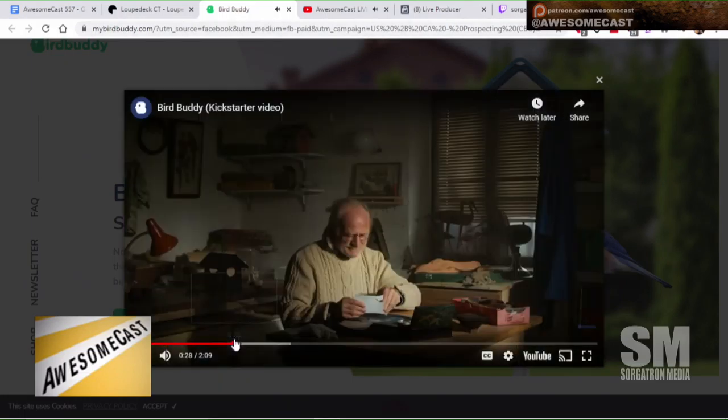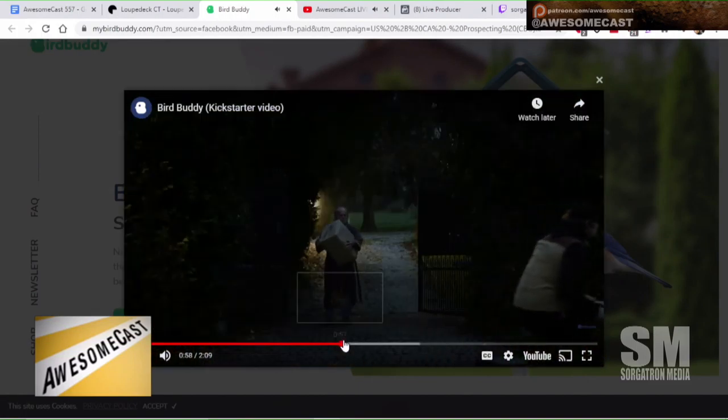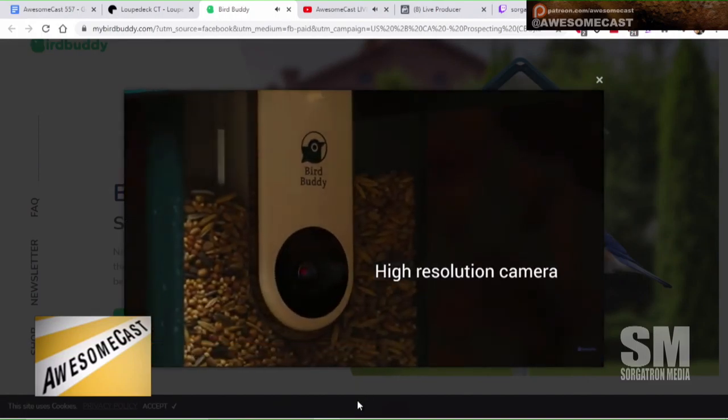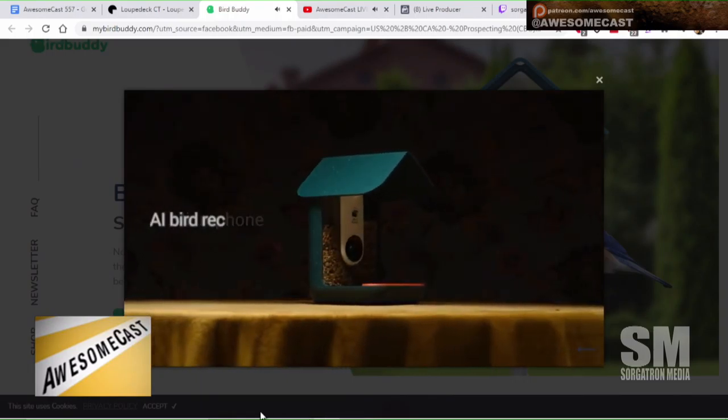There's a lonely bird lady in the promo video — I don't know, this video is weird. I'm trying to figure out what's happening in it.